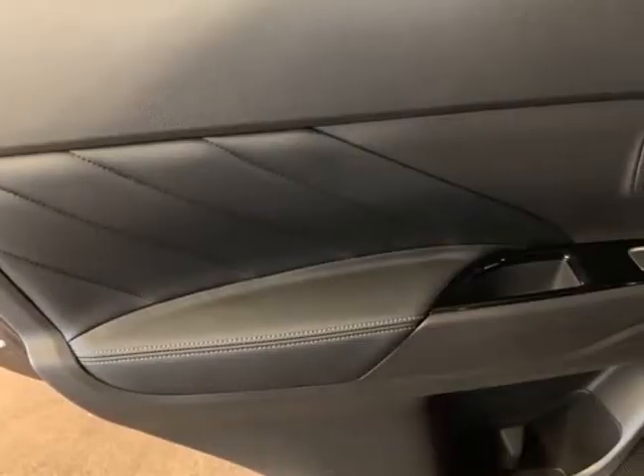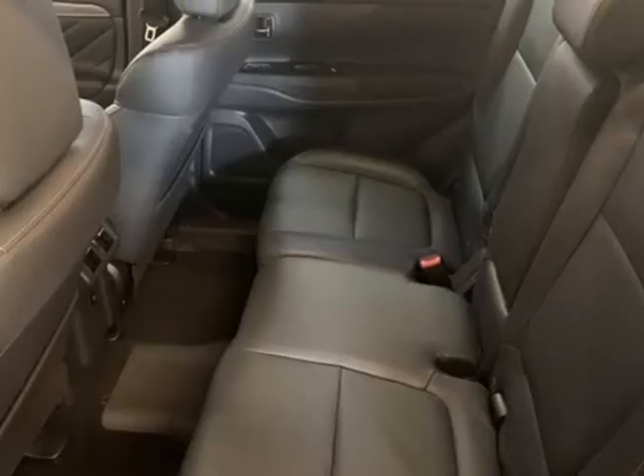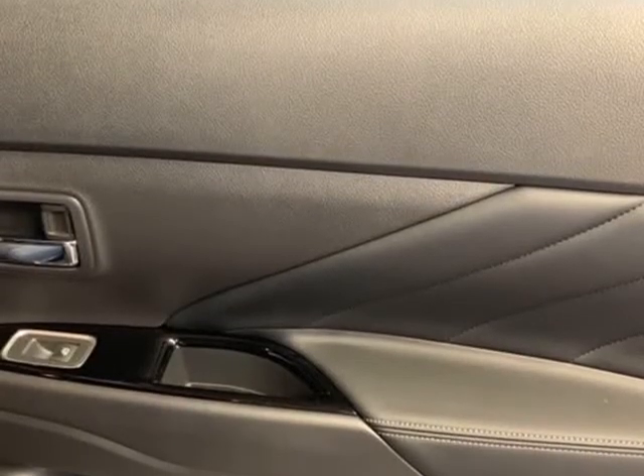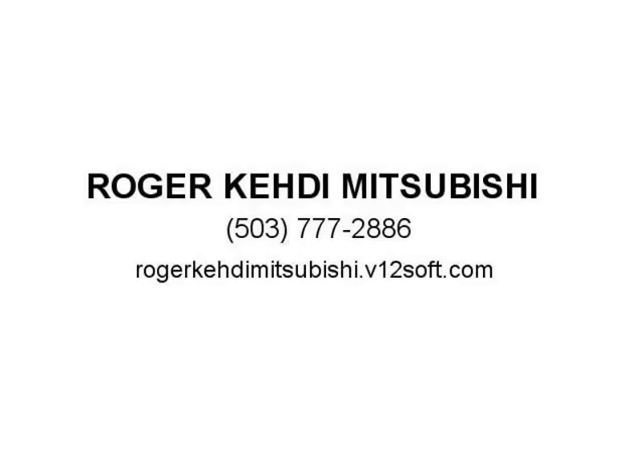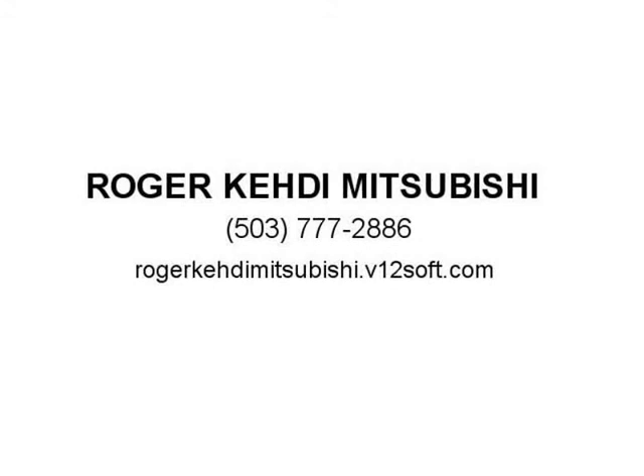Front Bucket Seats, Front Center Armrest with Storage, Front Dual Zone A/C, Front Fog Lights, Front Reading Lights, Fully Automatic Headlights, Garage Door Transmitter, HomeLink, Heated Door Mirrors.